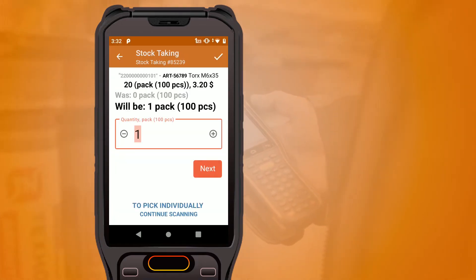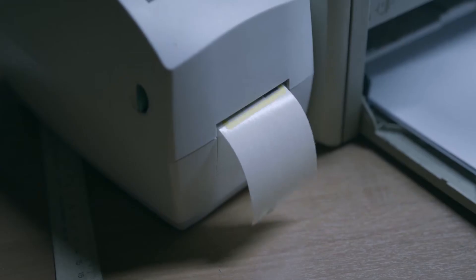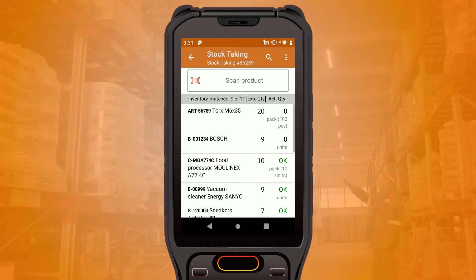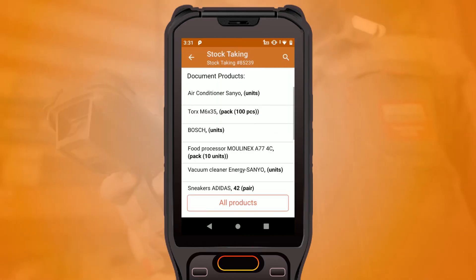The app can search inventory by part numbers or product names. If products don't have barcodes, just print and apply new ones. For known barcodes, you will see the product details. For unknown barcodes, you'll need to link the barcode to the inventory record.